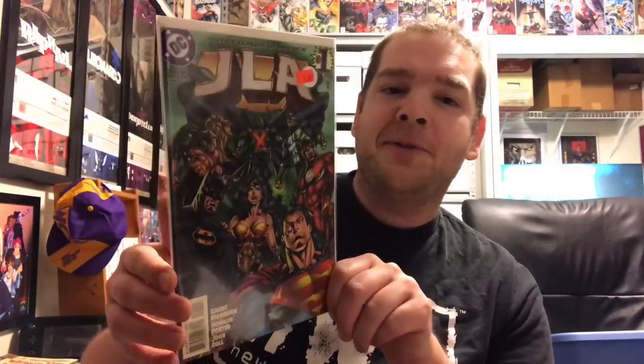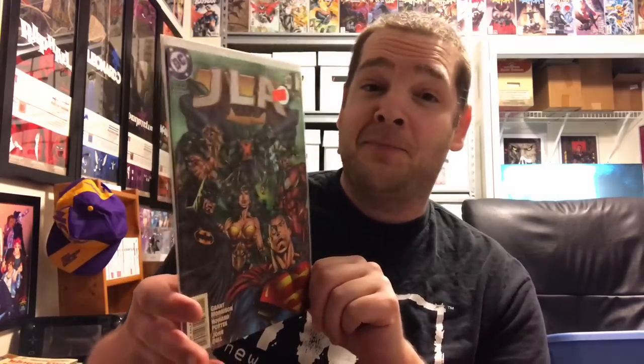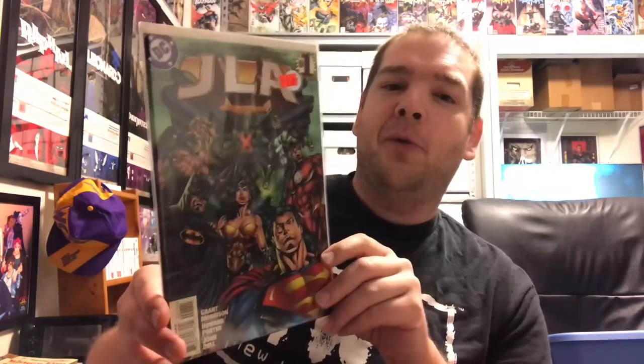Next I have JLA Number One — the beginning of Grant Morrison's run. It's hard not to just pick all the number ones of Grant Morrison's runs. This was actually one I collected as a kid before I started seriously collecting; my brother was buying these and I'd pick them up after he put them down and read them quickly. Some people say this is the start of the 'Bat-God' — where Batman is just this unstoppable machine even though he's human.